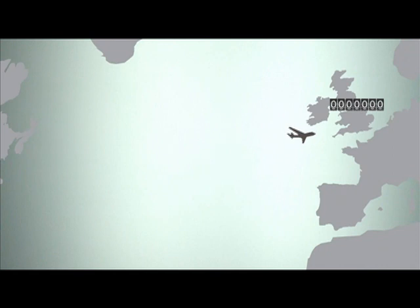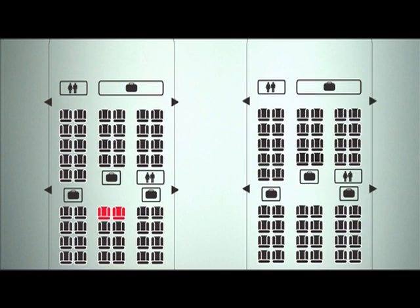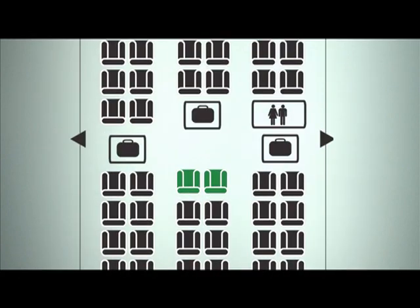Later in the journey, a connecting flight is delayed. An agent is easily able to reschedule both passengers together. The system recognises their seat preferences as well as identifying them as high value customers, whilst at the same time quickly freeing up seats on their old flight.